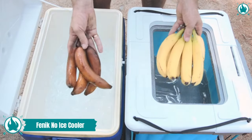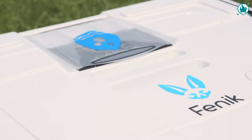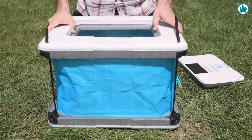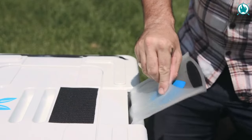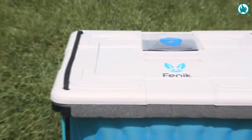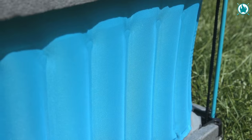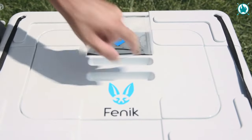No ice, no electricity, ever. The Fennec Cooler is a game-changer, requiring neither ice nor electricity. Instead, it harnesses the power of innovative evaporative technology — the smart material lining its walls keeps your contents cool without a drop of ice or a single socket. Setting it up takes literally seconds, as it transforms from a flat pack to a camping essential. About the size of a standard pillowcase, this thing is incredibly portable.